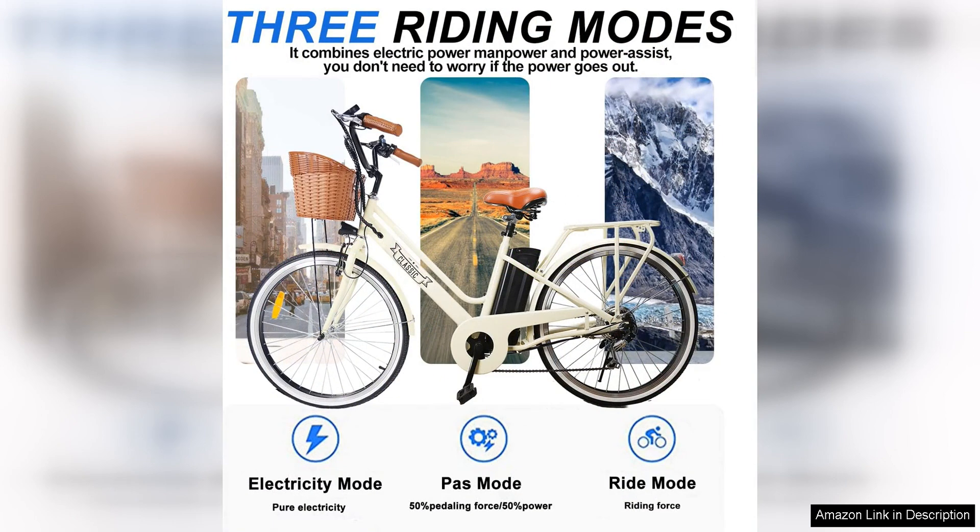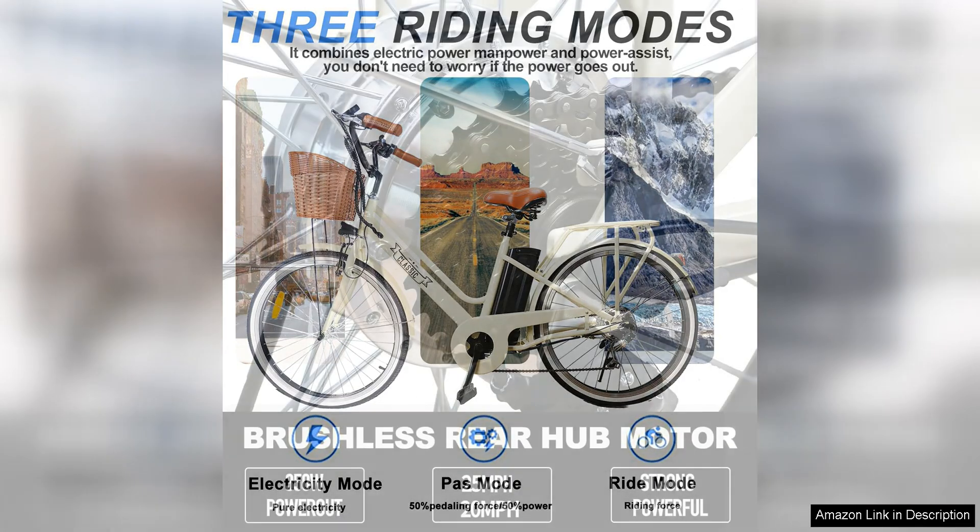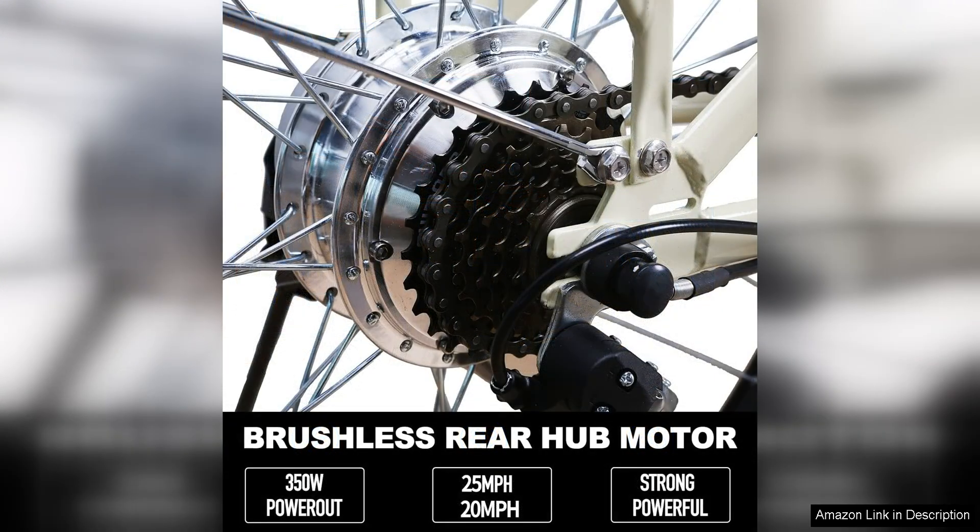In terms of performance, the Nakto Electric City Bike delivers a reliable and efficient ride. The powerful motor provides ample assistance when needed, allowing riders to tackle hills and rough terrain with ease. The bike also has a top speed of 20mph, making it a speedy option for those looking to get around town quickly.